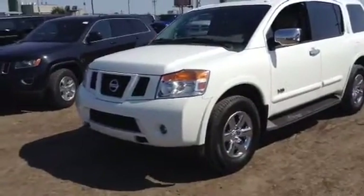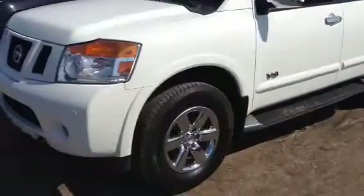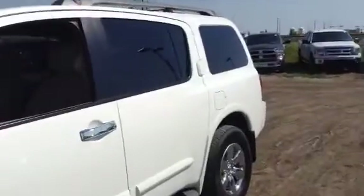Hey John, Will here from the Truck Depot. Just wanted to let you know that the white Armada that we were originally talking about back then is now back up and available.